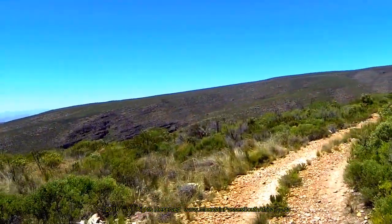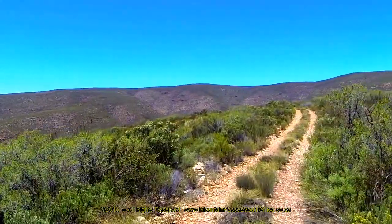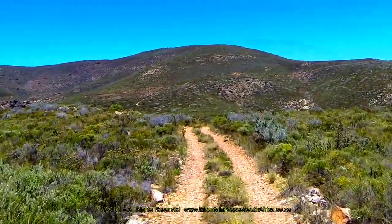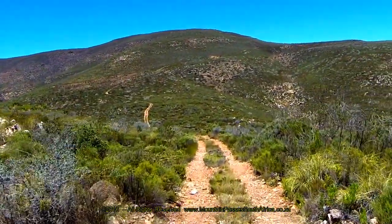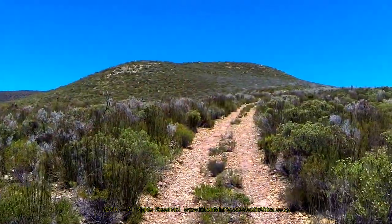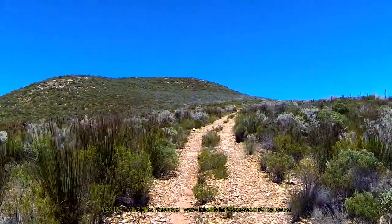The summers in the reserve can be extremely hot, but generally the climate is suitable for visits throughout the year. At the 4.8 km point, a short descent has to be negotiated as the road dips down through a transverse ravine. This is not the true summit, and the track can be seen climbing up the far side of the ridge and disappearing up the hill into the fynbos.